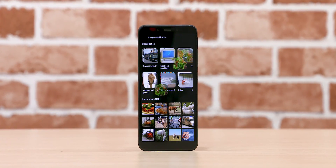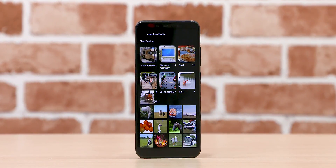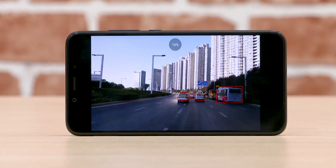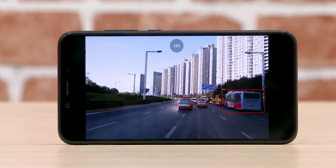There are a couple of caveats to point out right at the beginning. First, the app is still in beta, so it may crash on certain devices. Second, there is no standardized AI scoring procedure out there, and AI22 is the first attempt. It generates two scores: one for image classification and another for object detection. If those terms don't mean much to you, don't worry — I'll leave some links in the description.